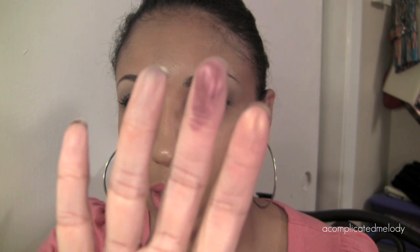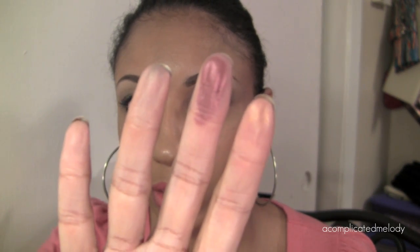The next color is called Provocative. It's a gorgeous dark red color, very very pretty. Again, this is another one that's super soft with a satin finish. And there you have it — very very pigmented color.